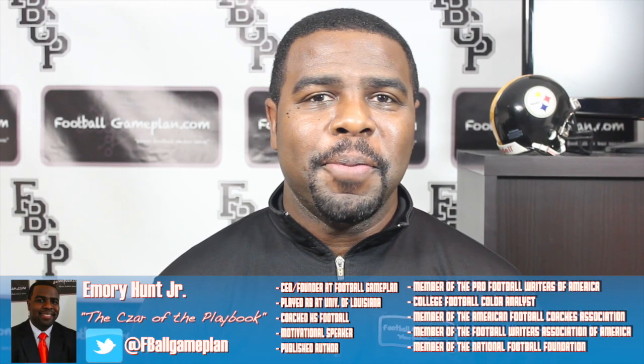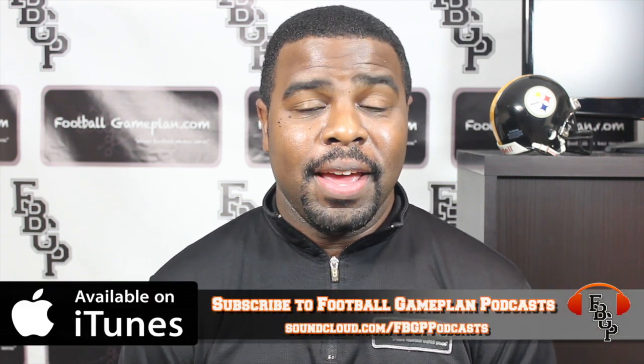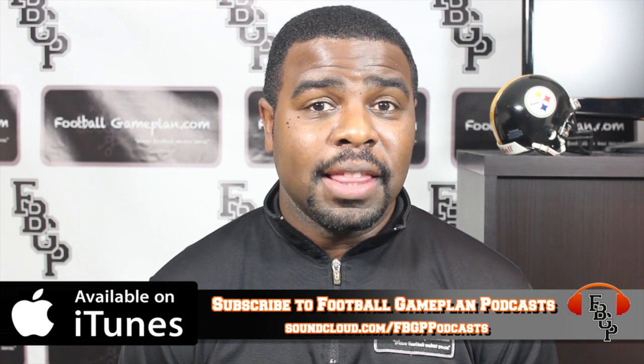Welcome to Football Game Plan, where football makes sense. I'm Emory Hunt, the czar of the playbook, here to bring you our Pittsburgh Steelers seven-round mock draft video. Before we get started, let's take a look at the mock draft rules.